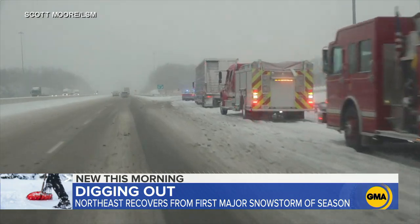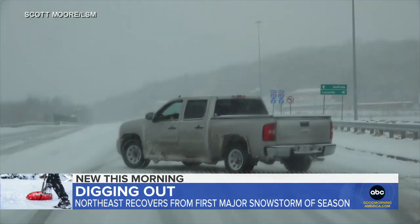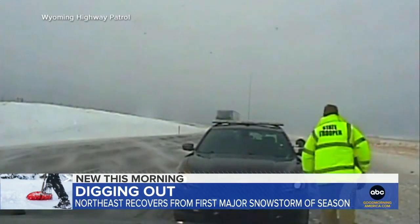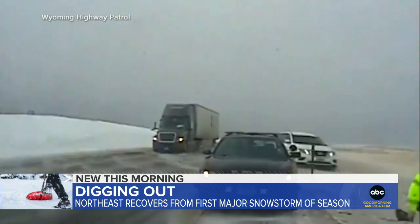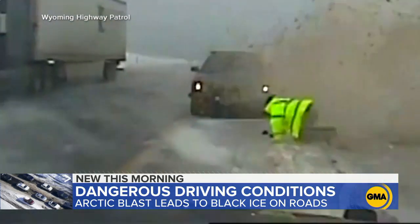The first major winter storm of the northeast is moving out. An arctic blast is rushing in. With temperatures plunging, there are spots of black ice on the roads. This terrifying video shows a car losing control on the highway in Wyoming, narrowly missing a state trooper diving out of the way to avoid getting hit.